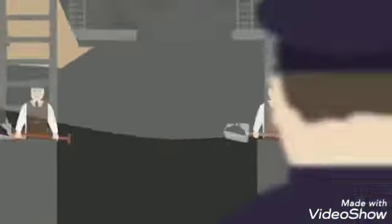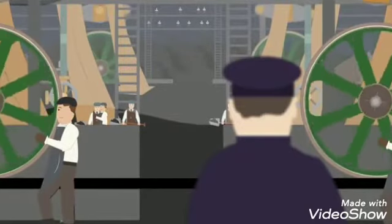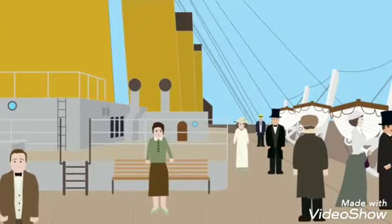Below the waterline was the Orlop deck for cargo and the tank top where the engines, boilers, turbines, and electrical generators were. At the very top was the boat deck where the bridge and wheelhouse were, as well as the lifeboats.